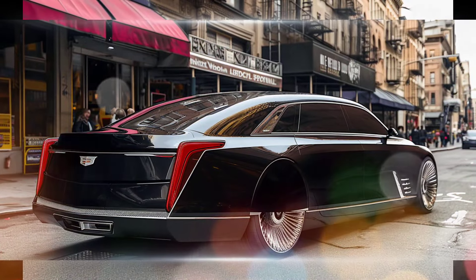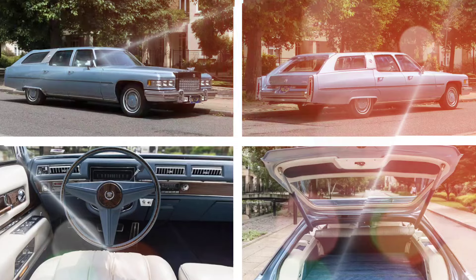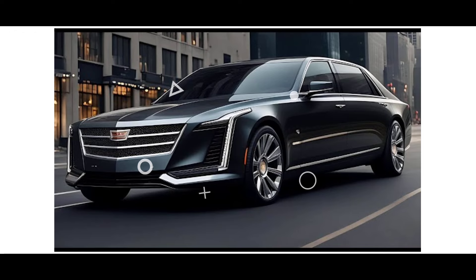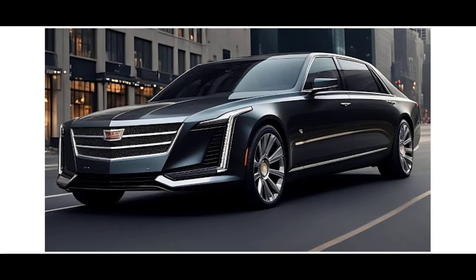There is no official release date for the 2025 Cadillac Fleetwood Brougham yet. However, there is a lot of buzz and anticipation surrounding this car, so it is likely to hit the market sometime in 2024 or 2025.